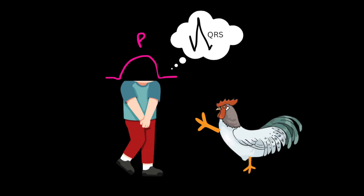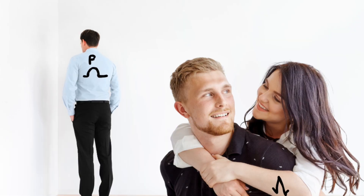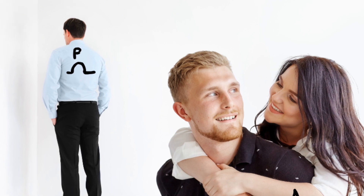In a heart block, you have a P-wave that is all amped up and ready to go and shoot its QRS. However, something is blocking the P-wave and it can't fire, so you just have this one sad P-wave standing there because it can't get in on the action.